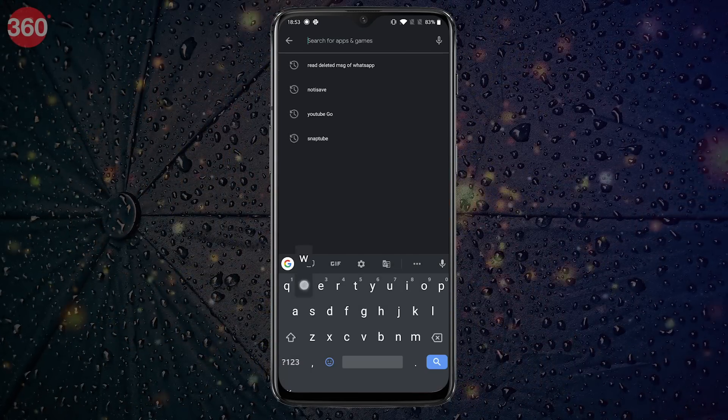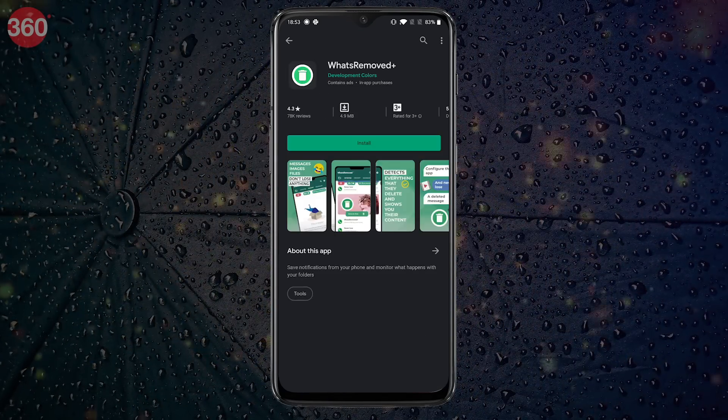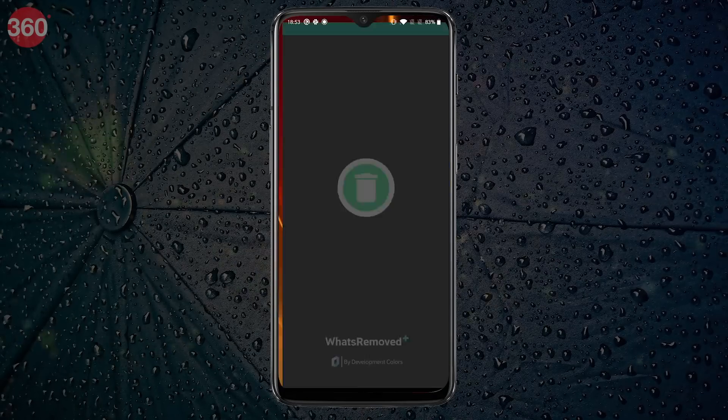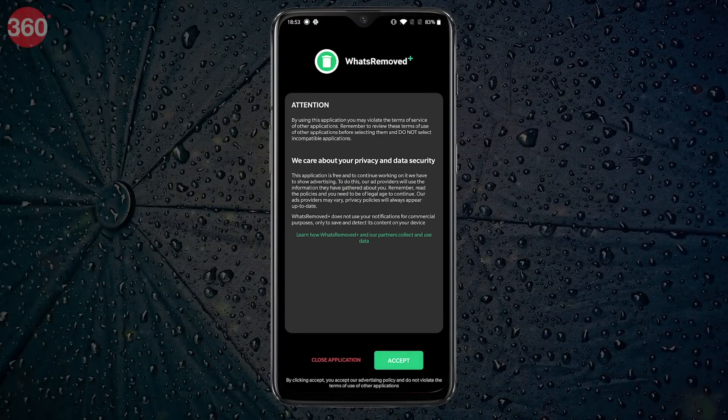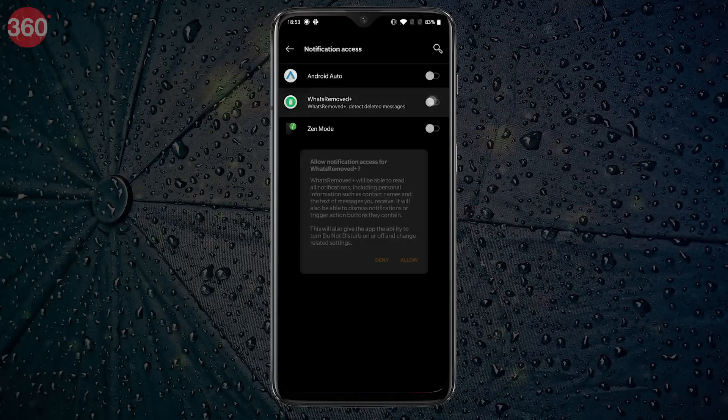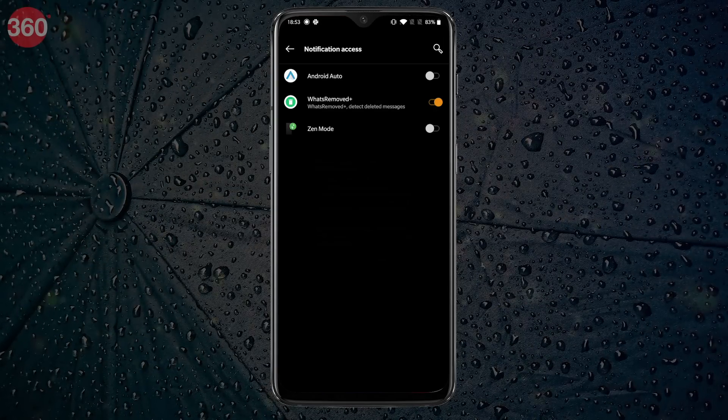Download and install What's Removed Plus from Google Play. Once downloaded, open the app and finish setting it up by granting access to all the permissions the app asks for.